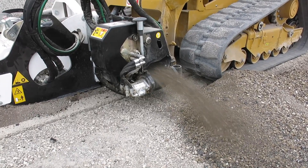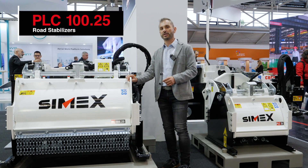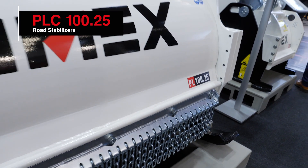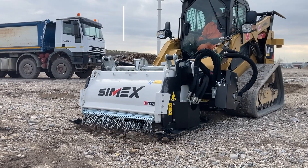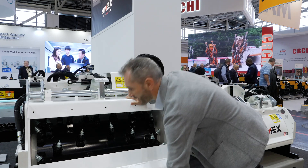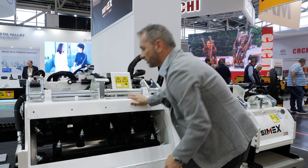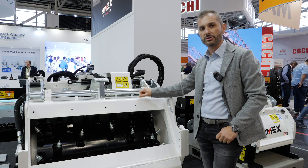With this machine we can dig and discharge the spoil material either on the right or on the left side of the duct channel. On my right we have the PL125, which is specifically designed for the Australian market and it's a stabilizer for digging and mixing material down to 250 millimeters. Here you can see the specific design of the drum of our PL100.25.